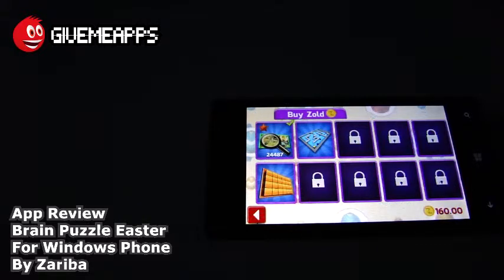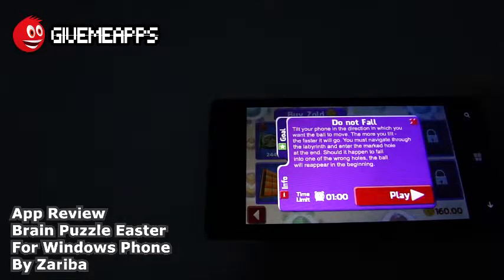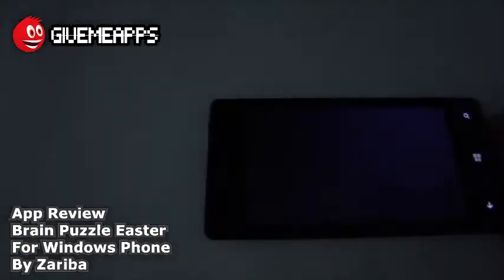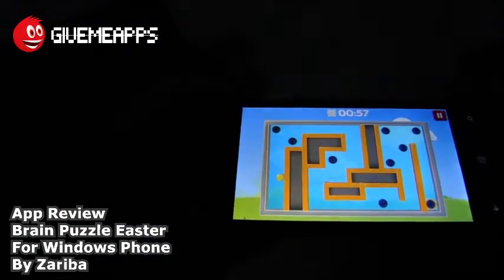We're going to do the best that we can and tap on that. Here are the instructions: tilt your phone in the direction in which you want the ball to move. The more you tilt, the faster it will go. You must navigate through the labyrinth and enter the marked hole at the end. Should the ball fall in one of the wrong holes, it will reappear at the beginning. Once again, you are going against the clock. In this game, we have to lift and tilt the phone around.